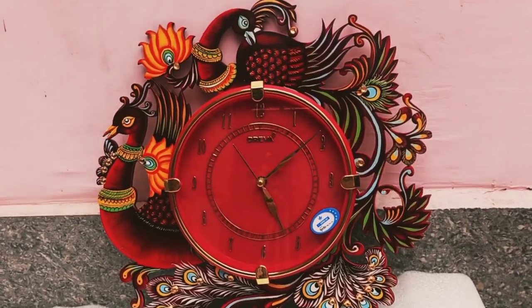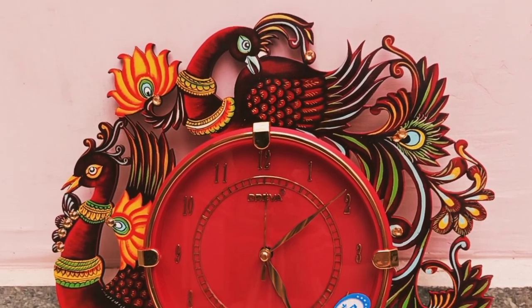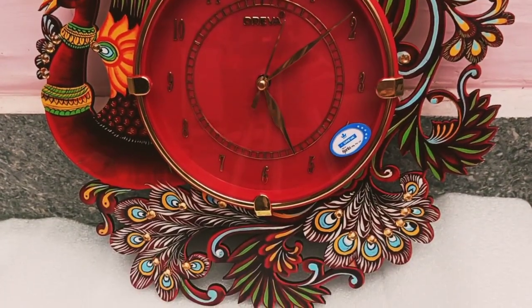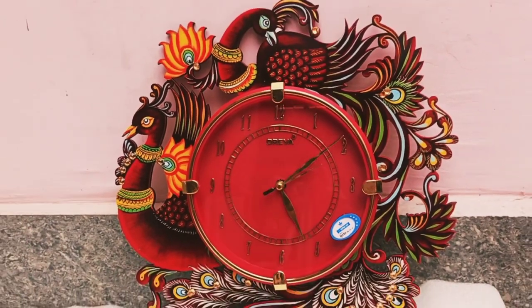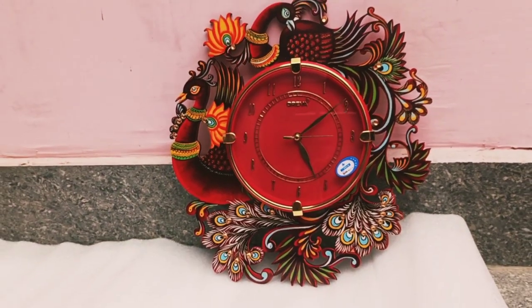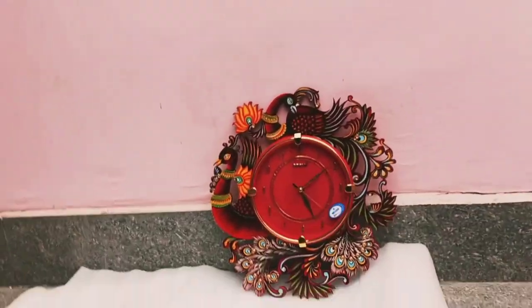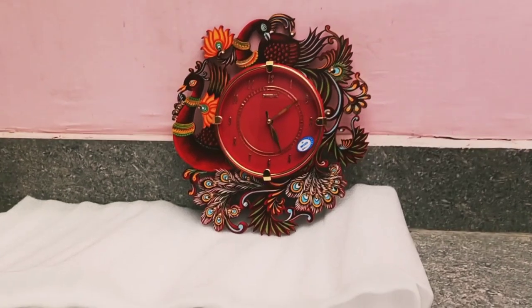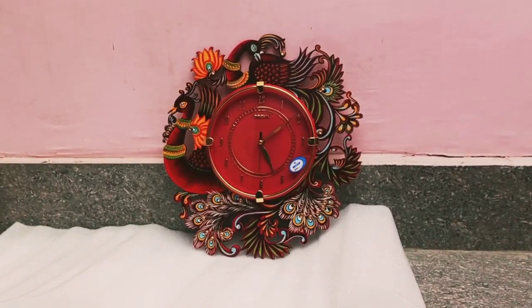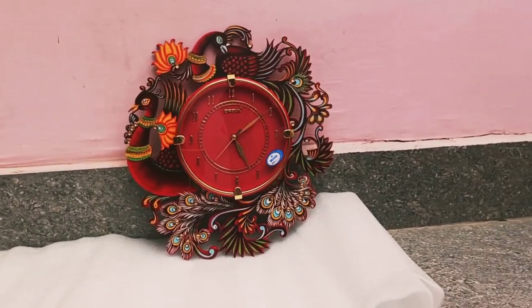It has a four-star rating on Amazon, and its price is 579 rupees, which I found to be a bit costly according to its size.